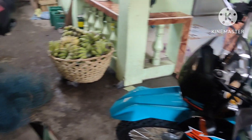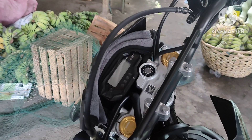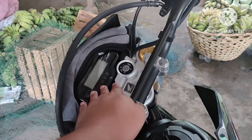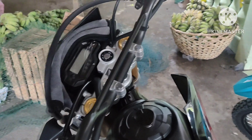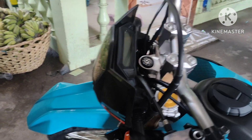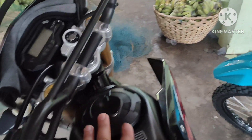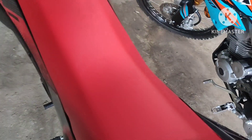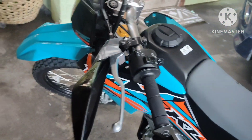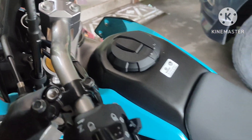Both are operated with a key — not yet a sensor key. Then the fuel tank: this is the CRF 150 tank which has a cap, and the KLX also has a cap but with a different design.